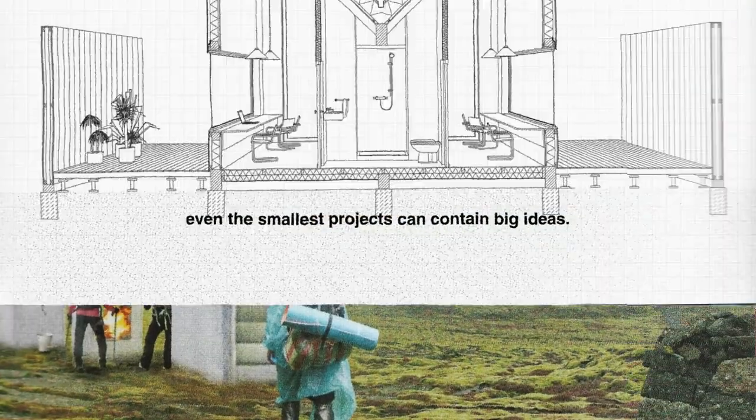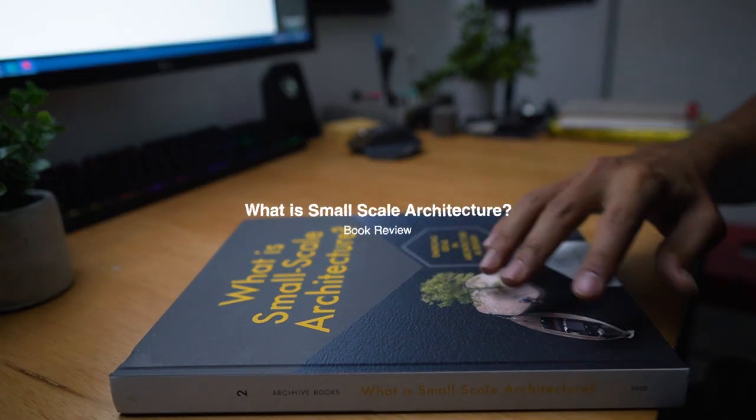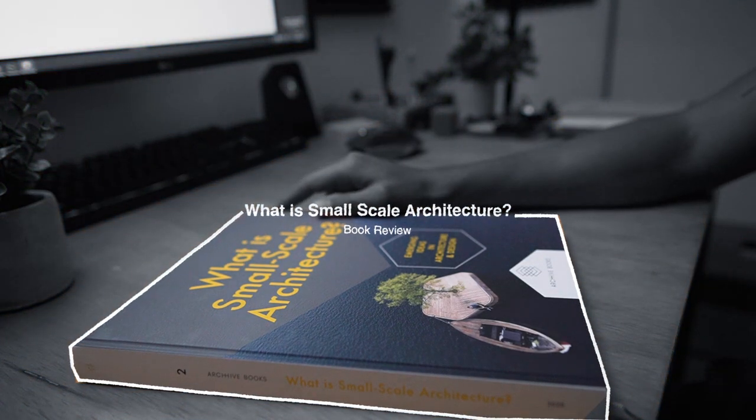Even the smallest projects can contain big ideas. Today, I am reviewing this book: What is Small-Scale Architecture by Archive Books.